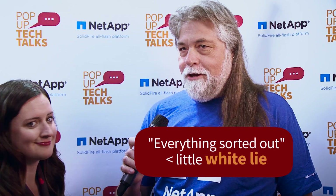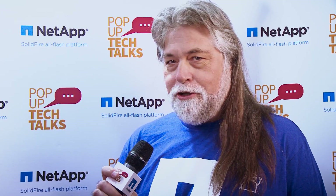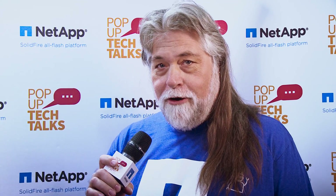Yeah, my name is Andy Banta and my official title is Storage Janer. I'm actually a principal virtualization architect at NetApp SolidFire. Awesome. Thank you for being here. So here at Cisco Live, you've been giving presentations about VVols in the booth. Could you talk to us about what SolidFire is doing with VVols?